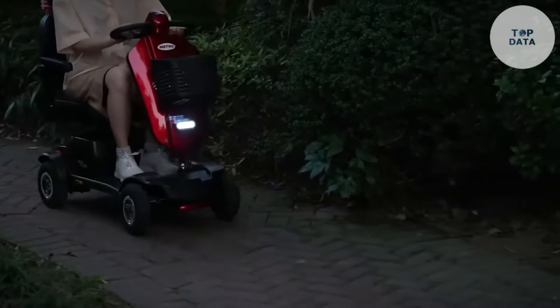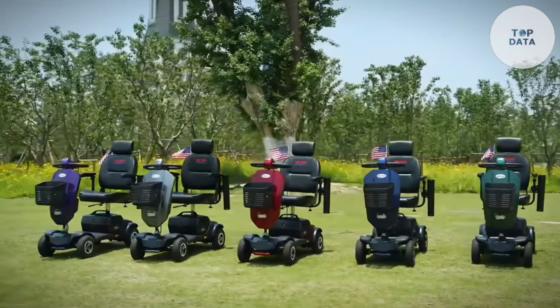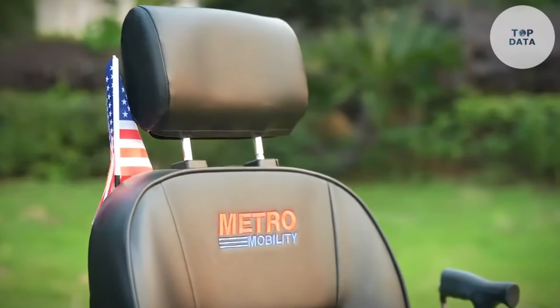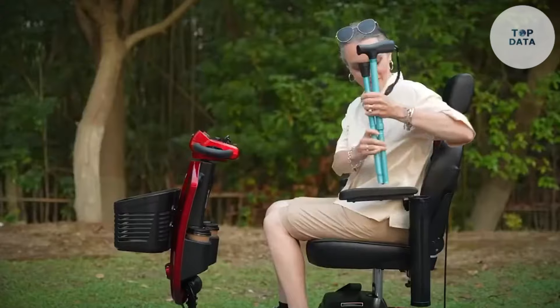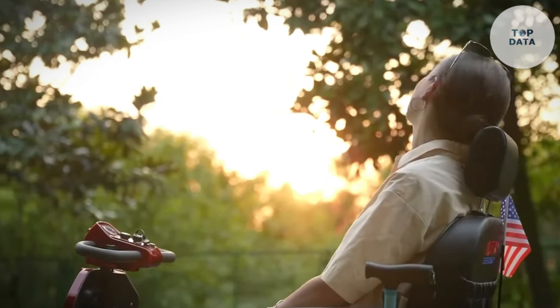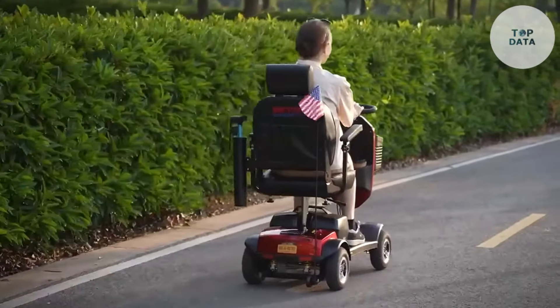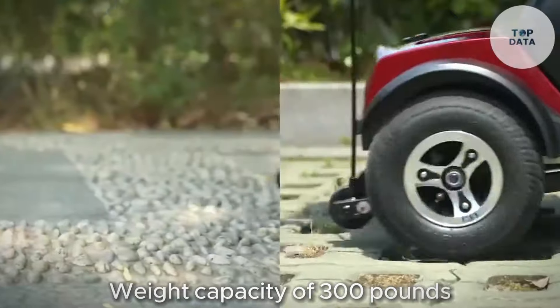It also features a convenient front basket and a detachable battery for easy charging. While the exact price of the Metro Mobility Max Plus might vary depending on the retailer, expect it to fall within the mid-range for electric mobility scooters. Keep in mind that the 300-watt motor might not be suitable for tackling steep inclines. Additionally, the weight capacity of 300 pounds is important to consider for potential users.